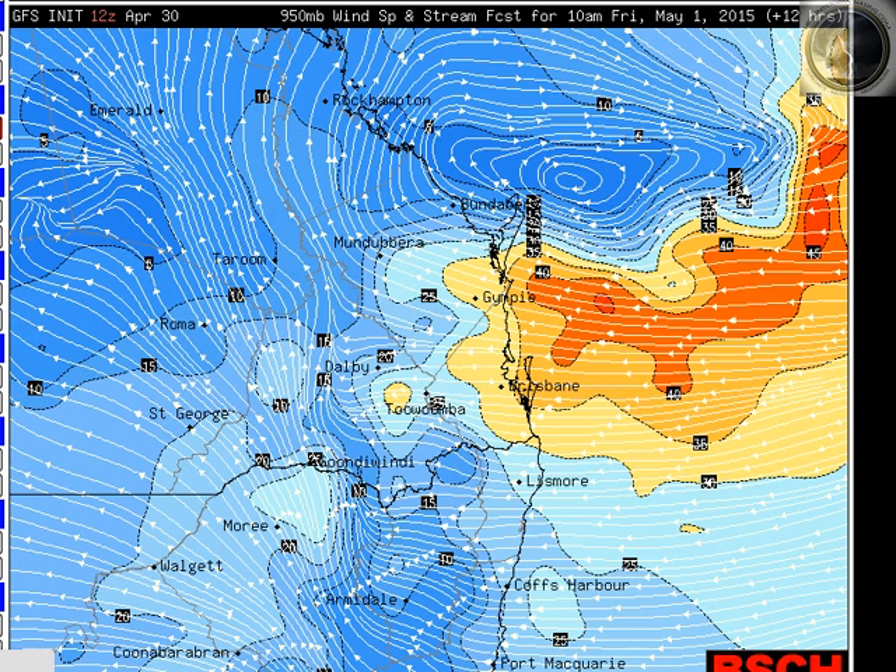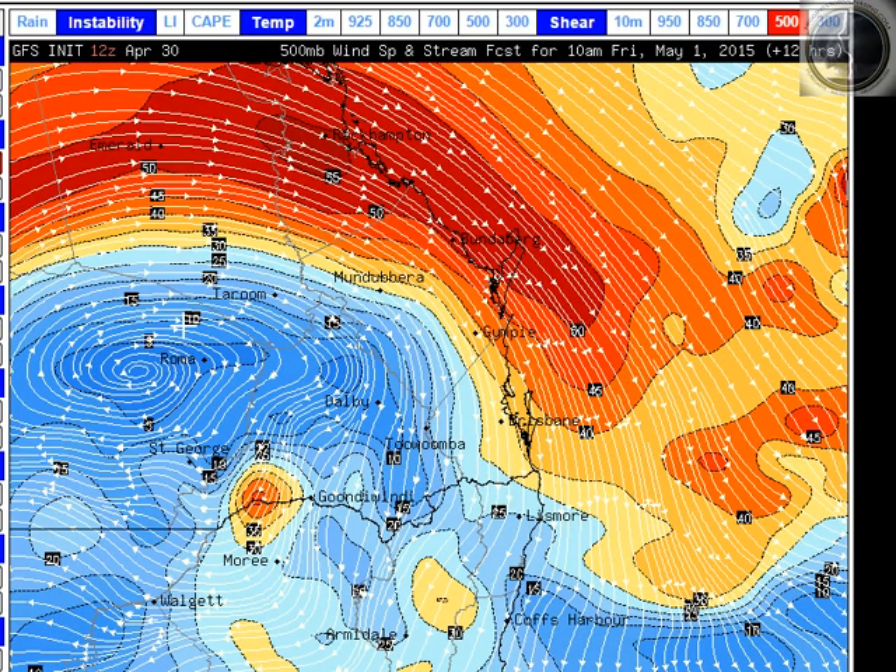Progressing to the upper level side of things, you can see the upper level low near Roma spinning away this morning. Very strong upper level winds ripping down the coast, down through Brisbane and through the Downs. Now that pulls rain areas to the south, so they're not coming back onto northeast and southeast Queensland yet, but we can still get some spinning rain areas and heavy falls onto the coast in northeast New South Wales.